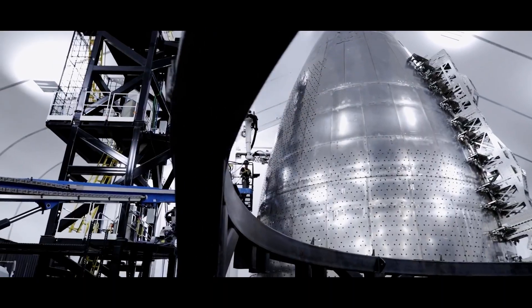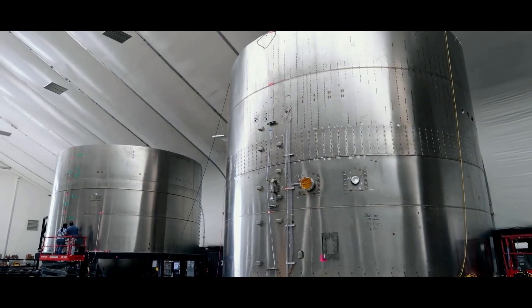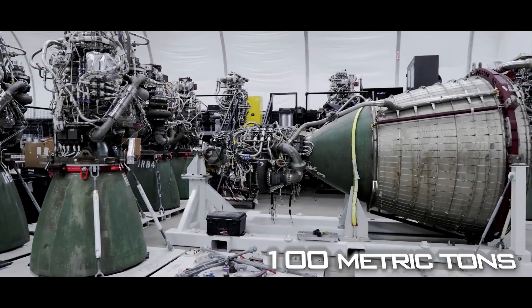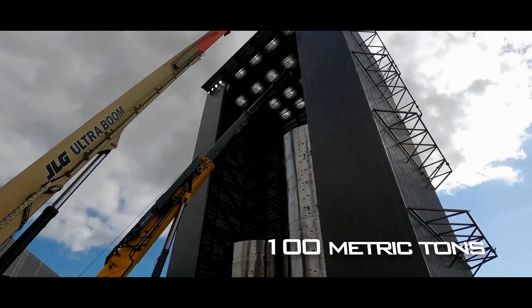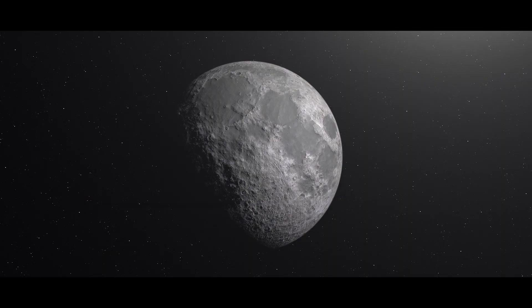An important aspect of Starship's value for a Moon base is its capacity for transporting. Starship is capable of carrying up to 100 metric tons of cargo — which includes habitats, equipment, and supplies — from Earth to the Moon.